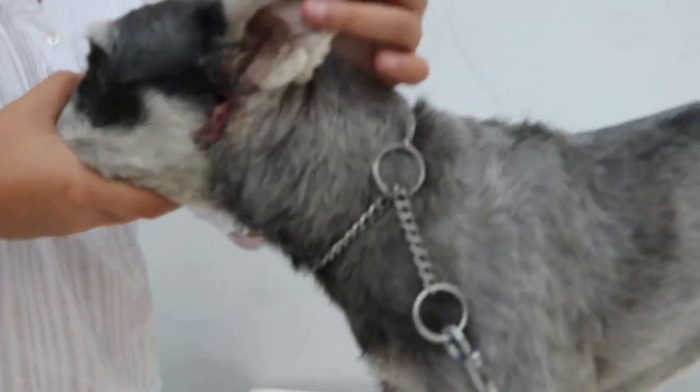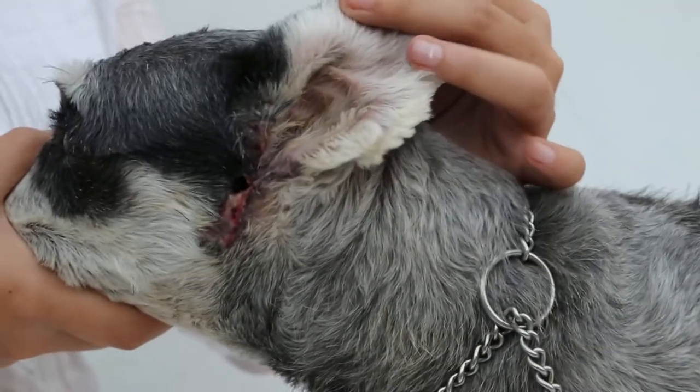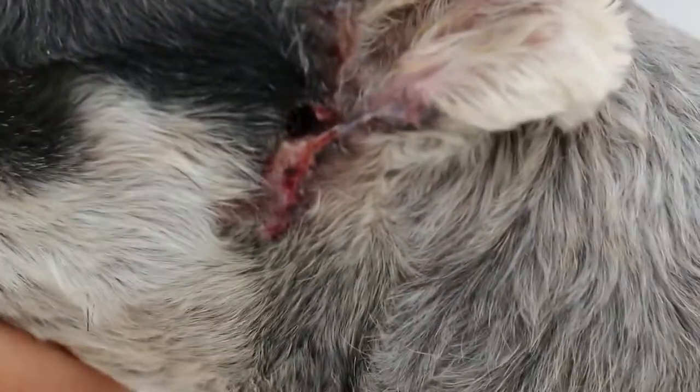The head up again — you can just see the canal again. Lift up the ear a bit. See the horizontal canal and the cartilage. There's the cartilage, and the horizontal canal is the hole there — the black. It looks like a bit of a black hole.